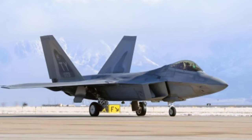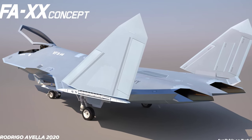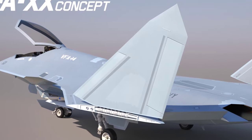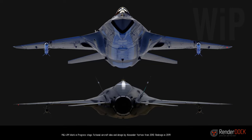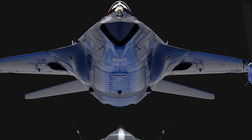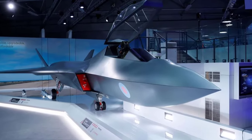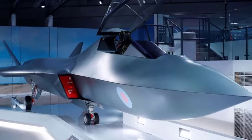The transition from 5th to 6th generation fighter jets marks a significant leap in aerospace technology, heralding advancements in stealth, sensors, and autonomous capabilities. This evolution represents a paradigm shift in aerial warfare, promising enhanced performance, versatility, and lethality in future combat operations. Let's have a look at the difference between 5th and 6th generation fighter jets.